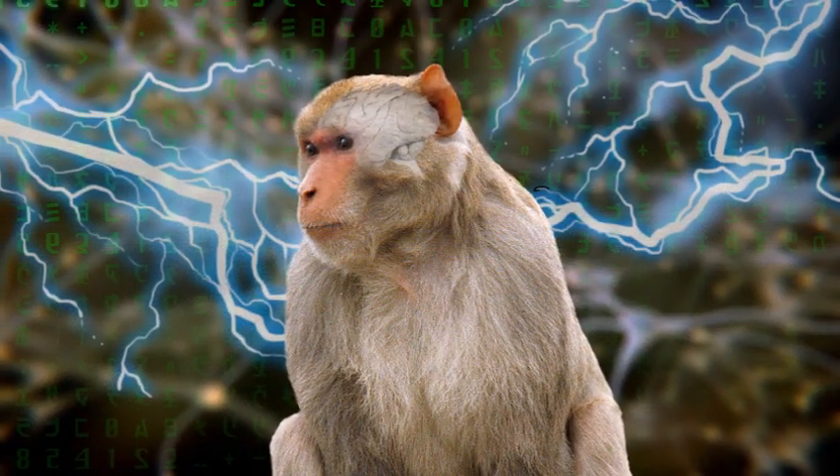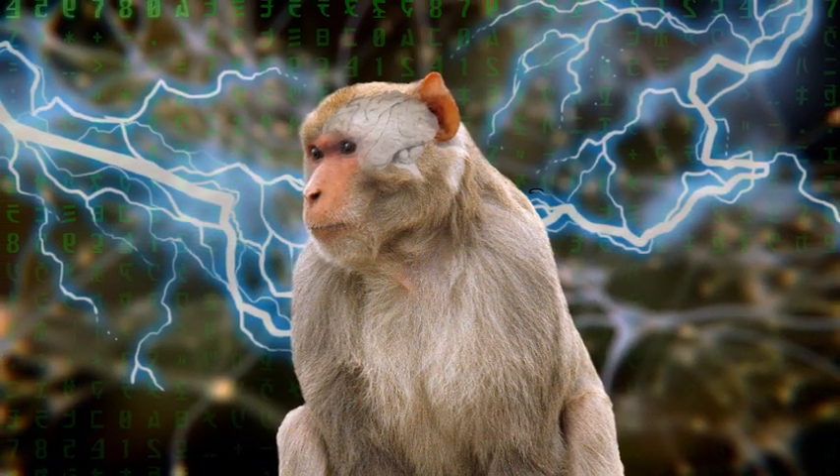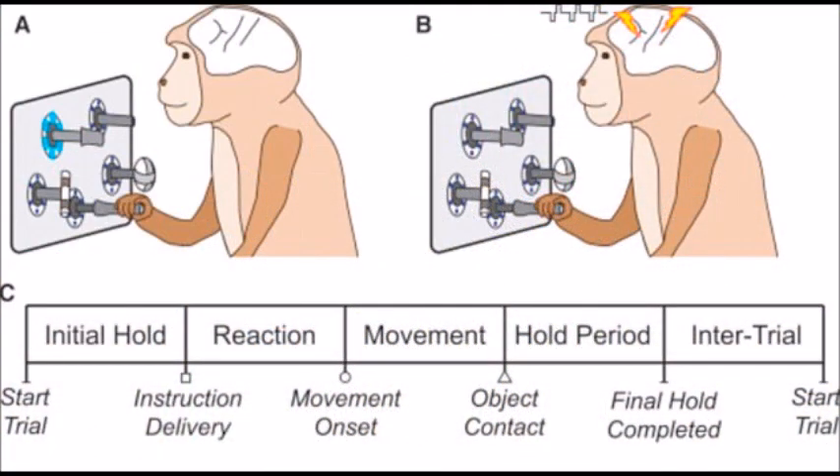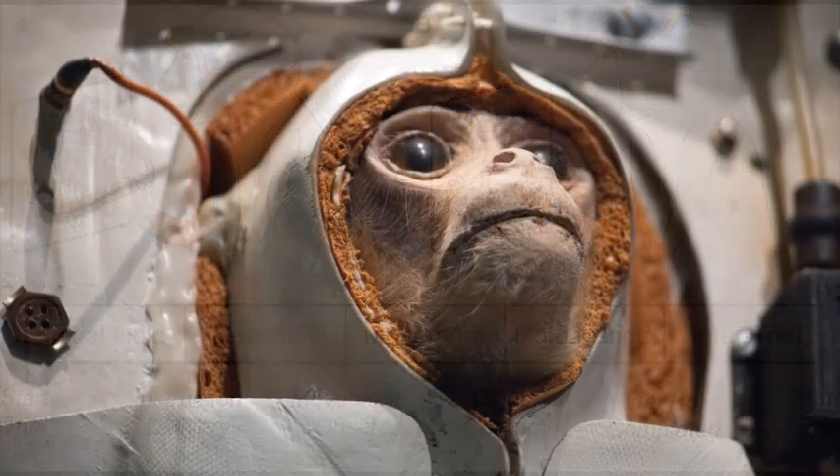A team of neuroscientists has injected electronic instructions into the premotor cortex of monkeys that resulted in the animals getting instructions to complete actions without any other instructions, cues, or stimuli.